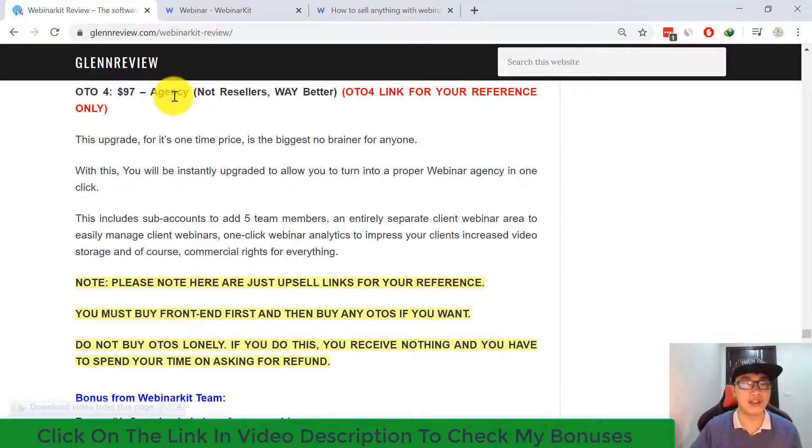Upsell 4 is Webinar Kit Agency at $97 — a one-time price that lets you turn the tool into a proper webinar agency. This includes subaccounts to add five team members, a separate client webinar area to manage client webinars, one-click webinar analytics to impress clients, increased video storage, and a commercial license for everything.